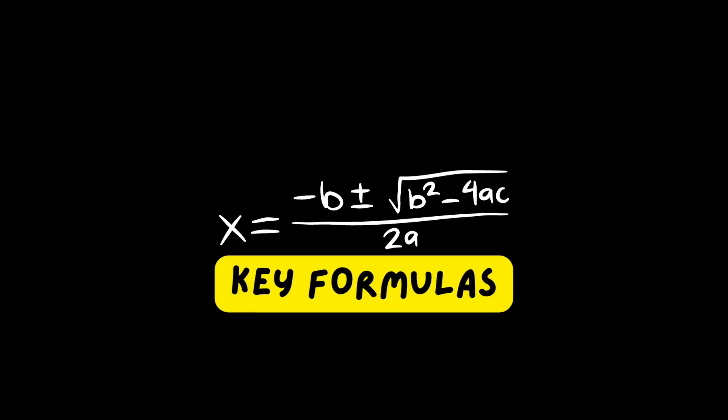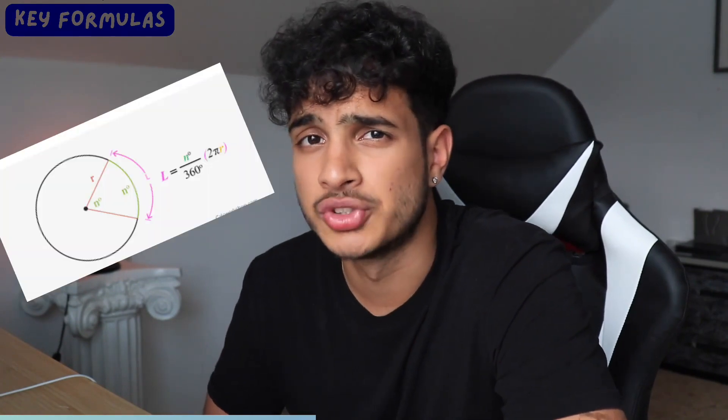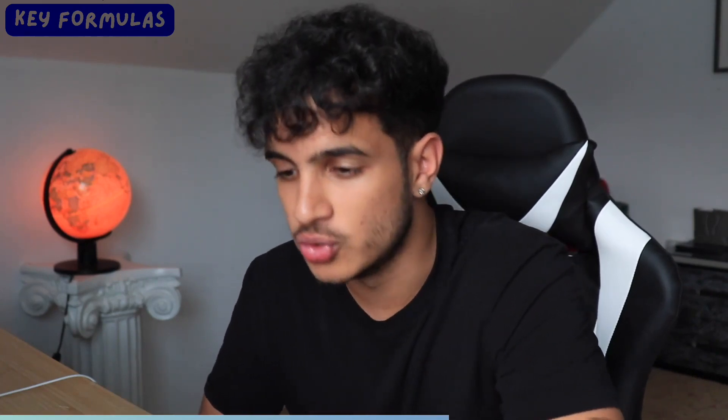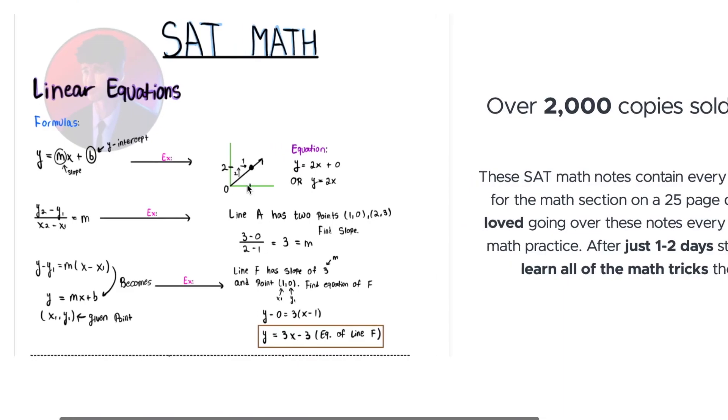Memorize key formulas. A lot of people just don't want to do this, but you must memorize every single formula the SAT will ever ask you to use. The formula sheet provided gives you some basics, but a lot of formulas are missing — linear equation formulas, quadratic formulas, triangle formulas. For the non-calculator section, you need to know the formulas by heart. For example, do you know that arc length equals inner angle divided by 360 times circumference? Review, review, review — get all the formulas down on paper, make your own note sheet, and rehearse them until you can write down every formula again without breaking a sweat. That way when you're given a problem, you just use the formula and the problem is solved.